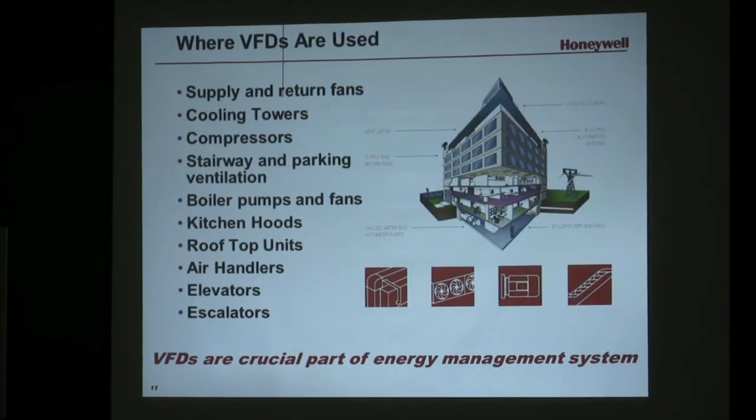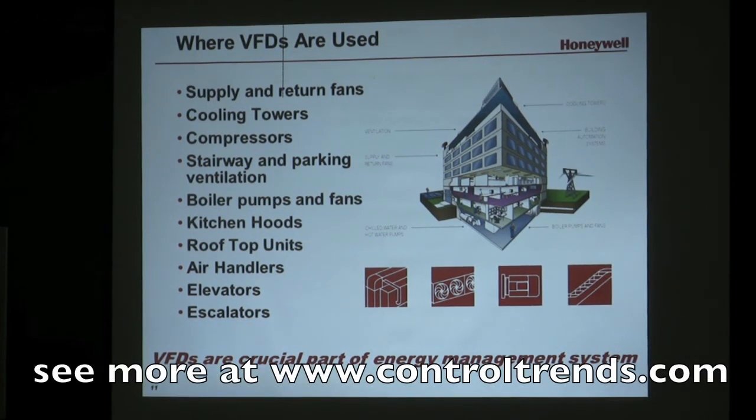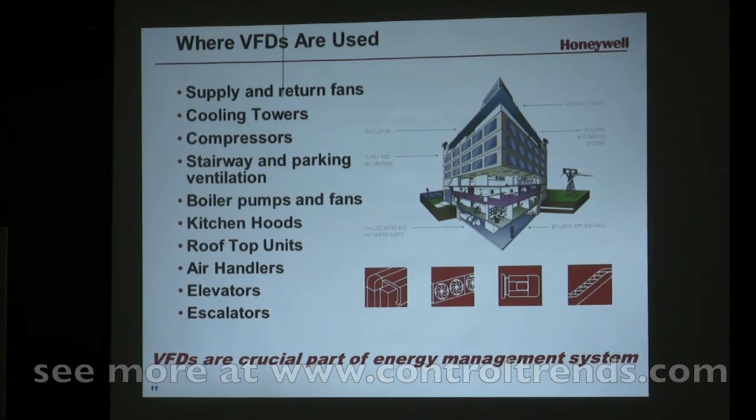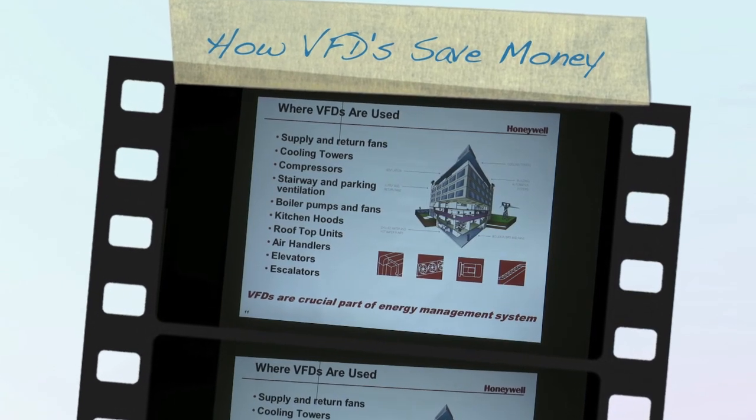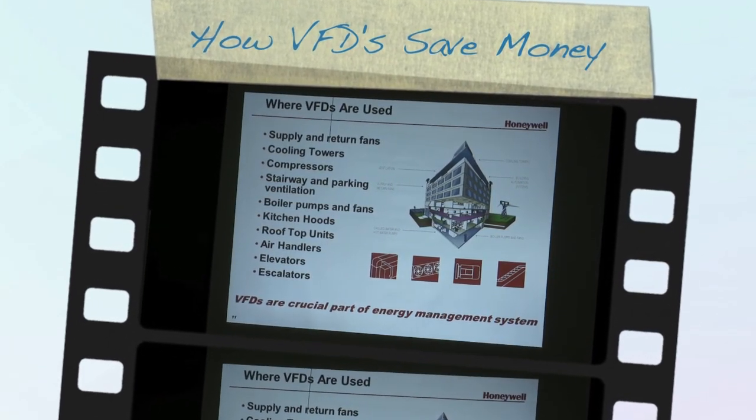The VFD industry is almost eight billion dollars a year — it is larger than building controls, larger than almost any other building product. A lot of VFDs are used in industrial applications, machine tool applications, wastewater treatment, refinery applications for pumping fuels, and irrigation systems in the field. We're obviously focused on HVAC primarily, and HVAC makes up about 15% of that eight billion dollar industry.